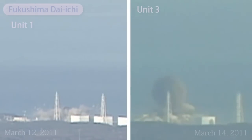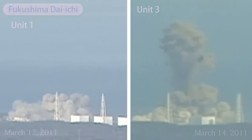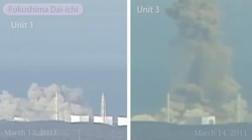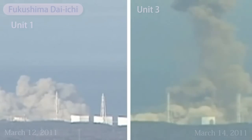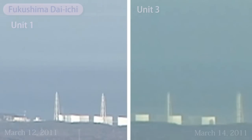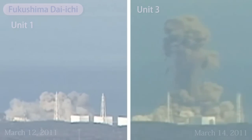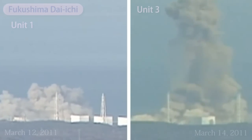While officials claim that both blasts were hydrogen explosions, Professor Christopher Busby, a nuclear energy expert, opines that the blast at Fukushima Daiichi Unit 3 may have been a nuclear fission criticality. It's plain to see that the explosion at Unit 3 differs significantly from the explosion at Unit 1, not just in terms of magnitude but a whole spectrum of features. In this video, we'll examine some of those features.